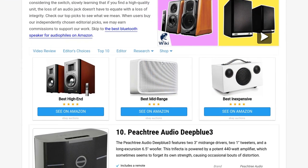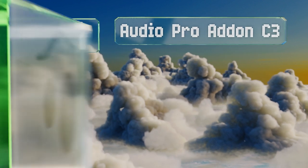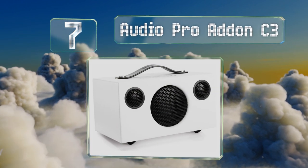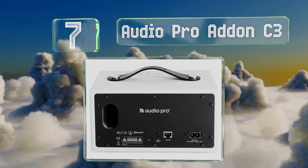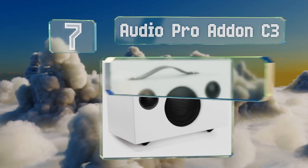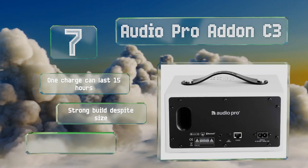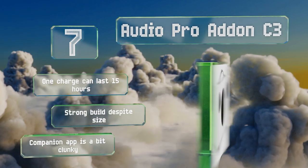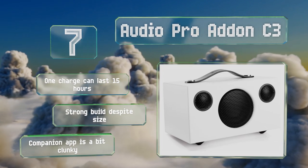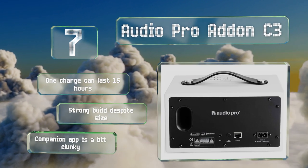At number seven, for such a compact unit, the Audio Pro Addon C3 delivers stunning clarity, free from sibilance or piercing harshness. While its small footprint, reasonable price, and tonal brilliance are undeniable, its 25-watt amp falls short on the volume front. One charge can last for 15 hours and it's got a strong build despite its size, but the companion app is a bit clunky.